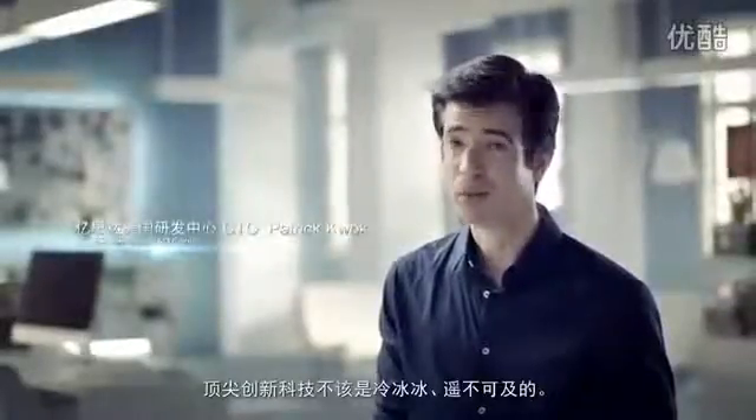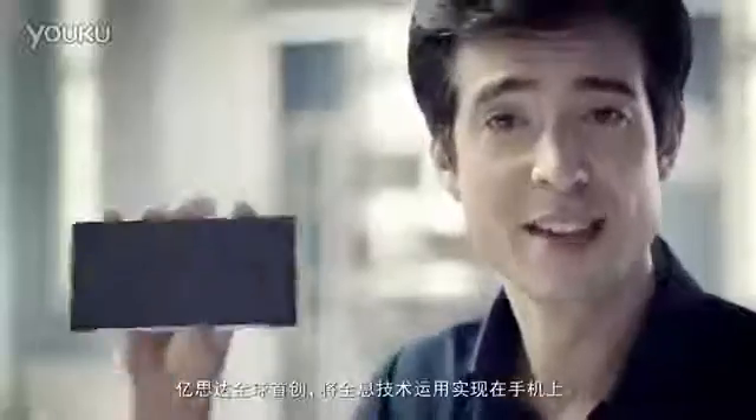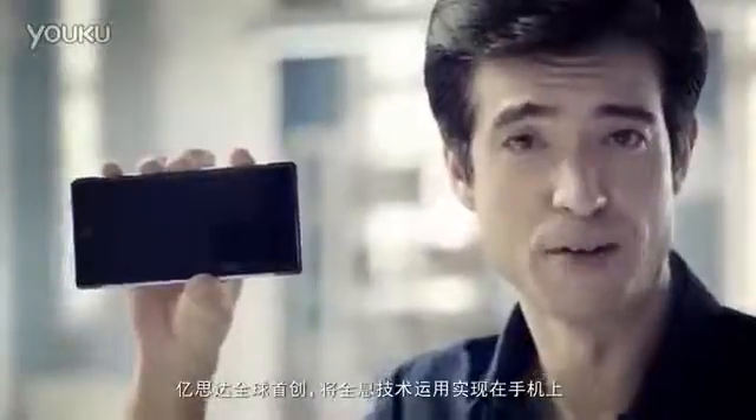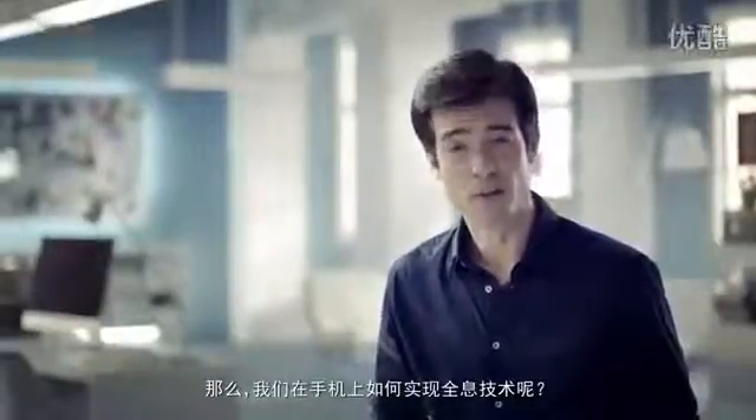Cutting-edge innovation and technology shouldn't be cold and unreachable. It should be fun and part of daily life. This is eStar's world-first holographic smartphone. So, how do we generate glass-free holograms on smartphones?